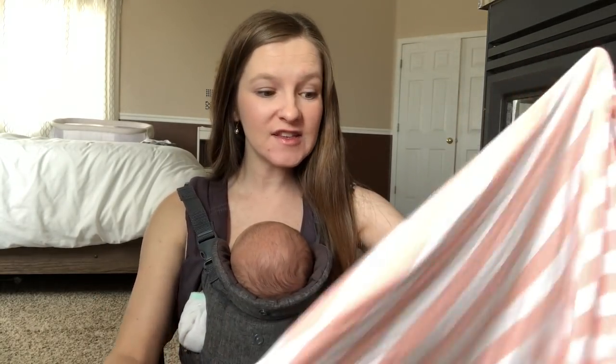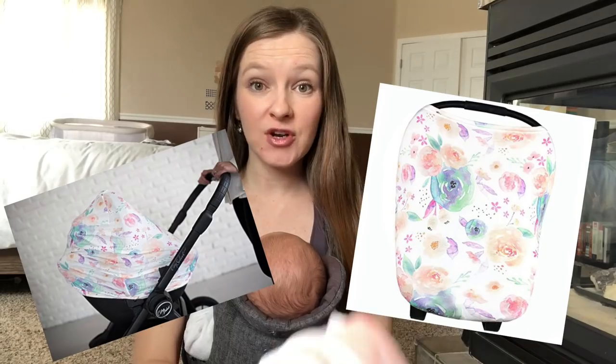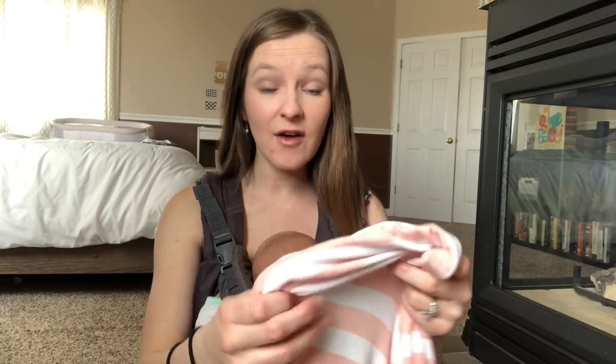The next item on my list is a nursing cover. I love this one because it also doubles as a car seat cover. I love it because it's very thin and stretchy — you can see how stretchy it is because you can see my fingers through it really easily. It's very easy to get on and off, very breathable, and I love how soft it is. This is literally the only nursing cover I've ever used, and I also use it as a car seat cover pretty much every single time I go out.